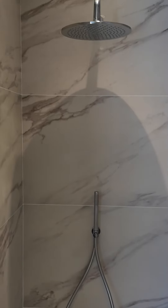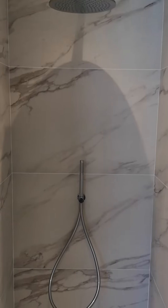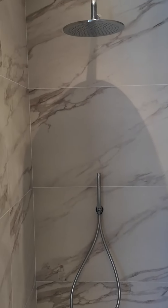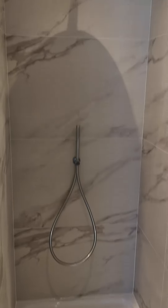Dropped a bit of a clanger on the shower — well, I didn't, the tiler packed the tiles out so far on the adhesive on the back that the nuts on the back of the accessories aren't quite reaching the back plate as far as I'd like. So we have to come up with a plan B on that — maybe a half-inch tap extension or a rod valve extension.